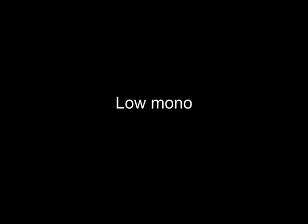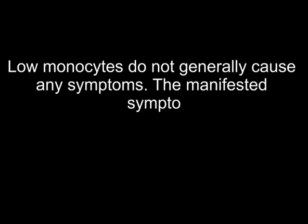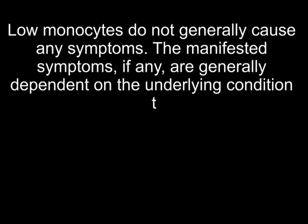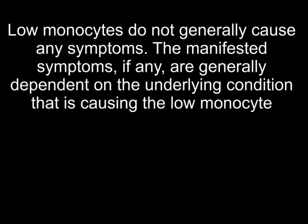Let us look at the symptoms of low monocytes. Low monocytes do not generally cause any symptoms. The manifested symptoms, if any, are generally dependent on the underlying condition that is causing the low monocyte count.